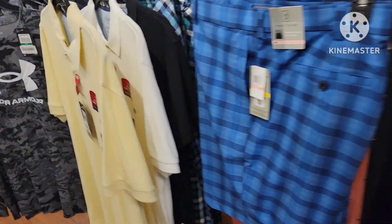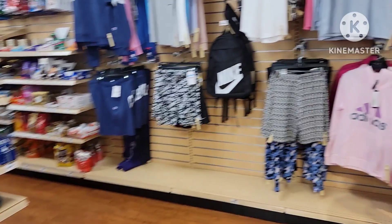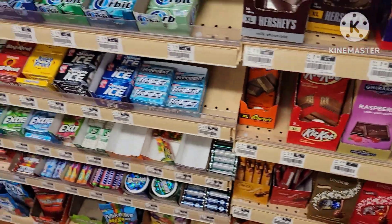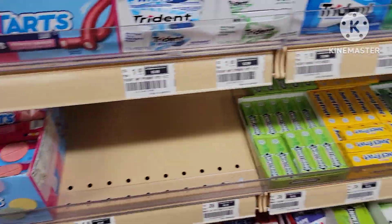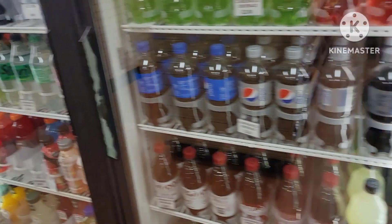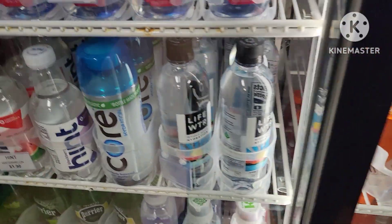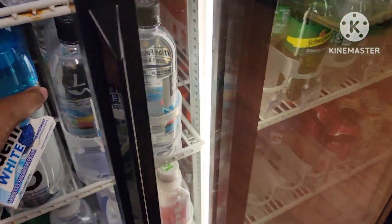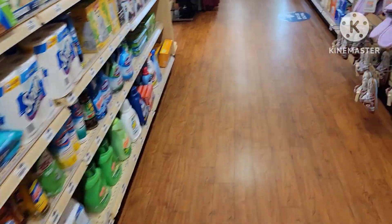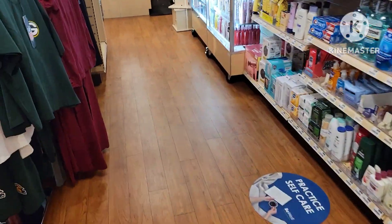I got some shoes, I got some clothes. Let me see what I'm going to get. I'll get some gum — I need something. I'm going to get water and this. This is all I'm going to get for right now.